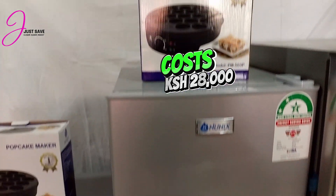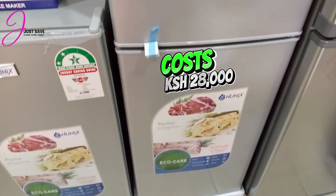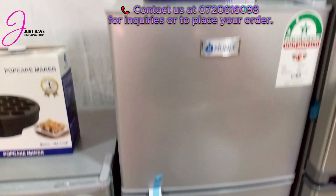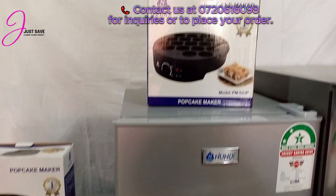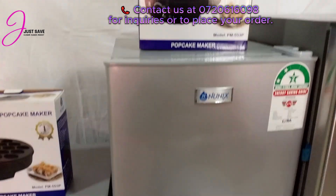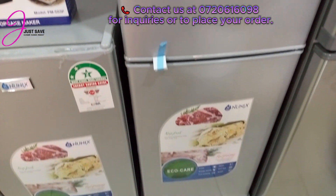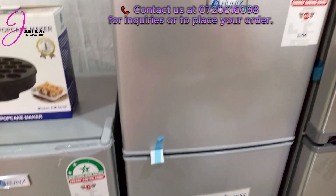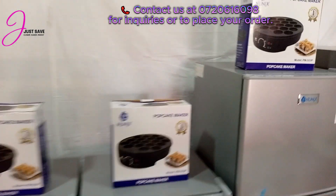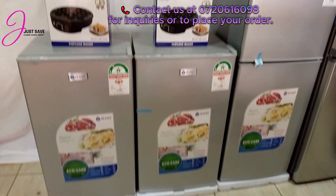If it's something you're interested in, I'll have the number on the screen so you can call us and we can make a reservation for you. We can make shipping across the country — we ship across Kenya, so if you're in Kenyan territory, we can ship anywhere. Shipping cost will depend on where you are, so just call us and ask for one, or reserve them all if you want.